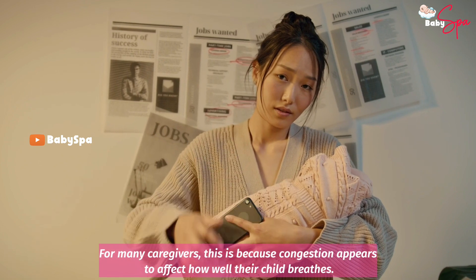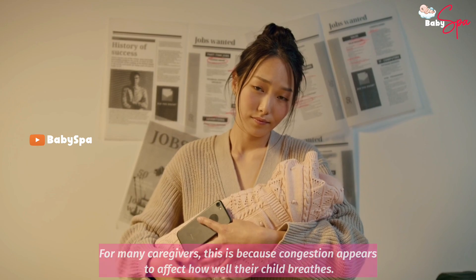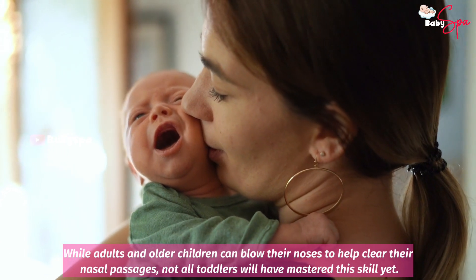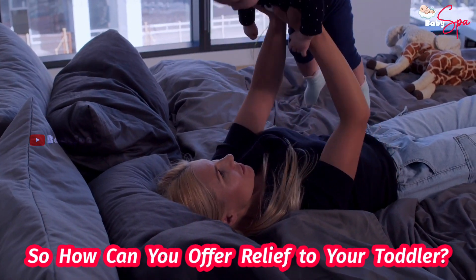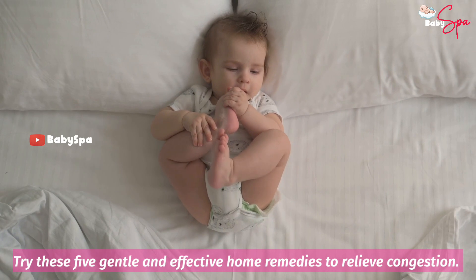For many caregivers, this is because congestion appears to affect how well their child breathes. While adults and older children can blow their noses to help clear their nasal passages, not all toddlers will have mastered the skill yet. So how can you offer relief to your toddler?